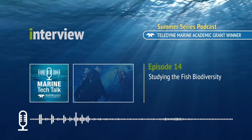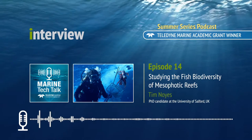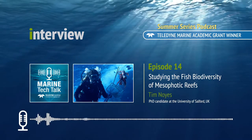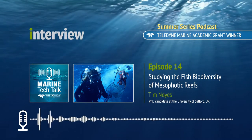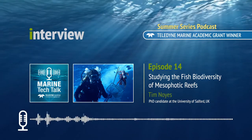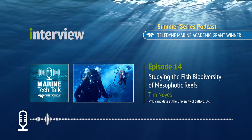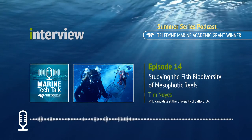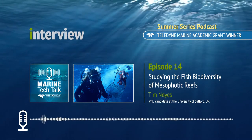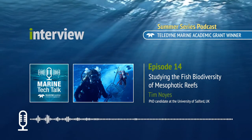In this episode, we meet Tim Noyce, a PhD candidate at the University of Salford in Manchester, England, and a research specialist at the Bermuda Institute of Ocean Sciences in Bermuda. Tim's research focuses on determining spatial and temporal trends of mesophotic reef fish biodiversity. Using the awarded Sentinel V100 ADCP from RD Instruments and the Benthos R500 Acoustic Release System, Tim will be working to quantify the hydrodynamic variability within the mesophotic coral ecosystems and adjacent shallow water reefs.